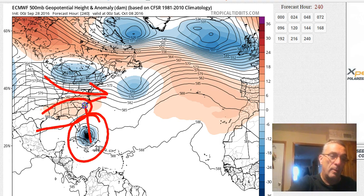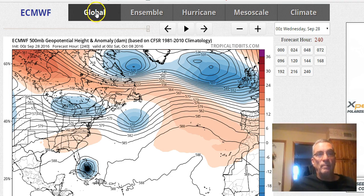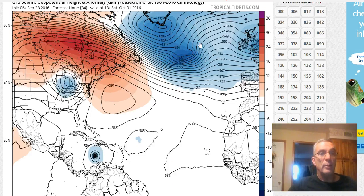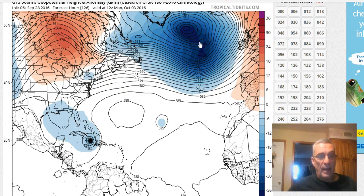In my own view on this — since the European has a number of times this hurricane season made big hurricanes that did not happen — I'm a little suspect of the depth of the tropical system it produces. The GFS, to me, makes more sense in the context of the kind of season we've had so far. But this is one of those deals where we're getting into late September, early October, and the water temperatures down in the Caribbean are incredibly warm. If we have an ideal low-shear environment, we could see some super strengthening.